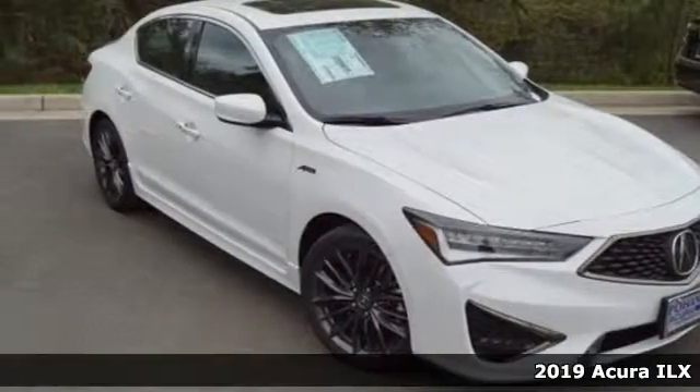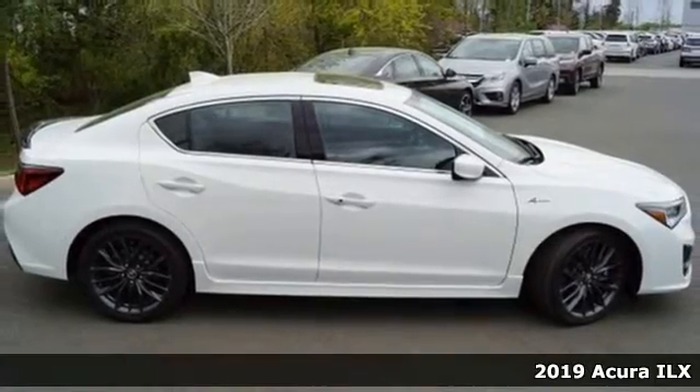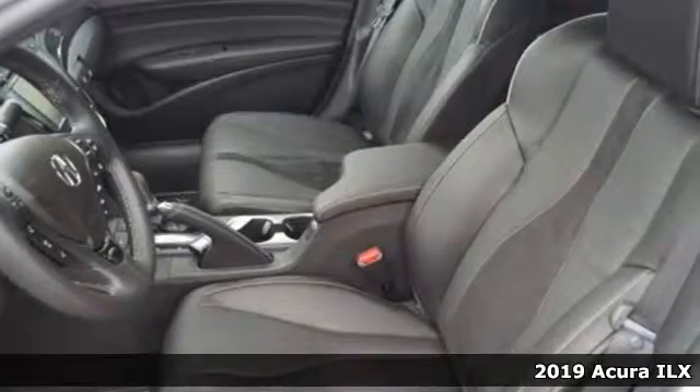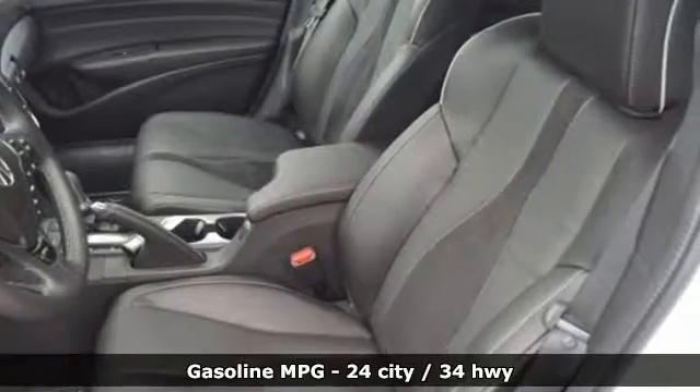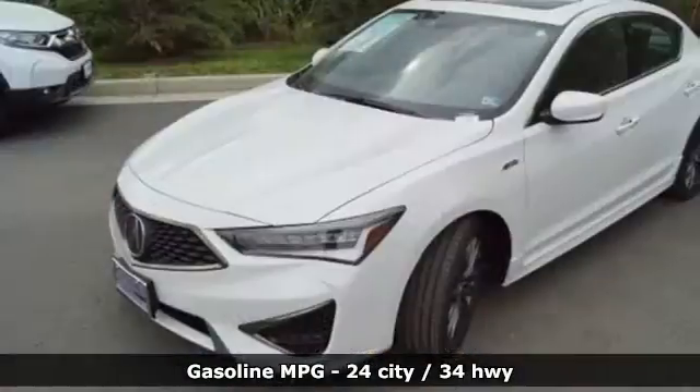Here's a new 2019 Acura ILX. This ILX gives you classic sport sedan proportions with the refined ride of a luxury road car, making your journey the perfect experience. You'll look forward to every drive with features like these.